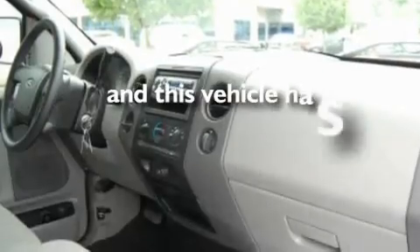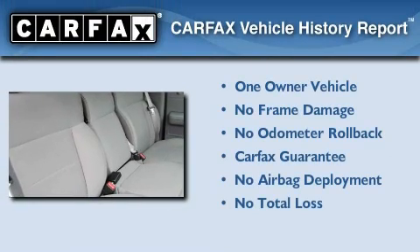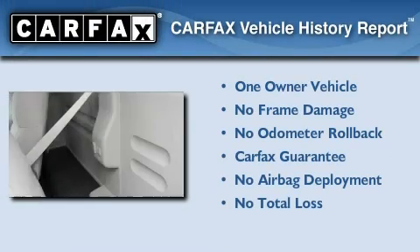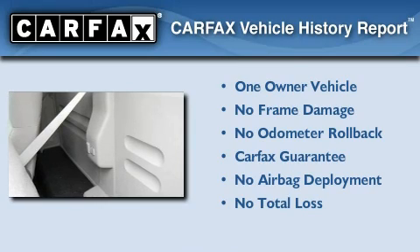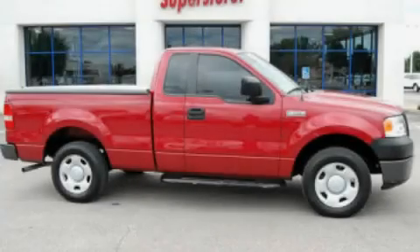This vehicle has less than 58,000 miles. This Ford has had only one owner, and it qualifies for the Carfax buyback guarantee. This vehicle is sure to sell fast — call and arrange your test drive today.